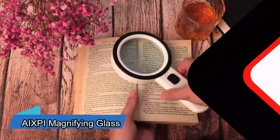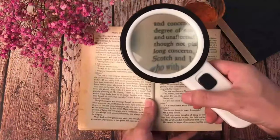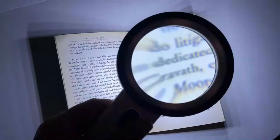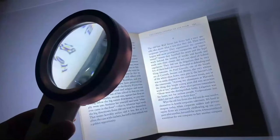If you're having trouble reading small text, you can use this magnifying glass. It magnifies things by 30 times, making even small text easier to read. It also has a built-in light to make sure every letter is clear. It's helpful, but remember, it's important to see the doctor too.